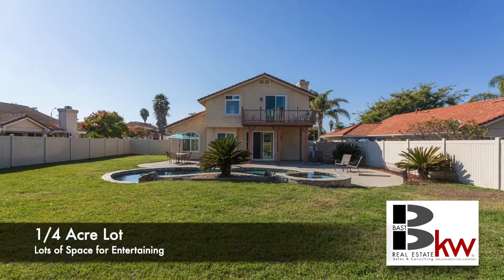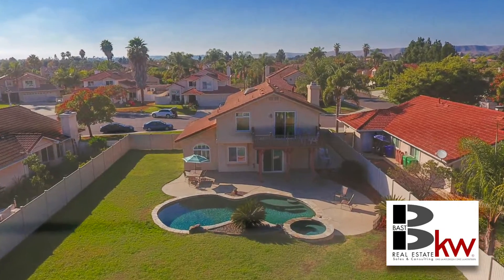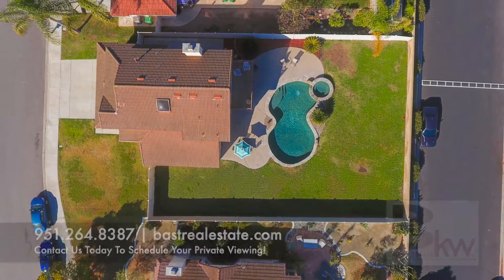This home is going to be ideal for you and your family. Contact us today to schedule your private viewing at 951-264-8387 or reach out to us at fastrealestate.com.